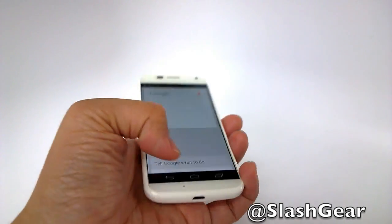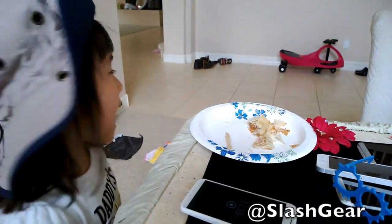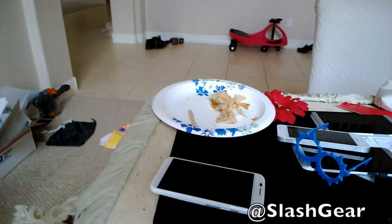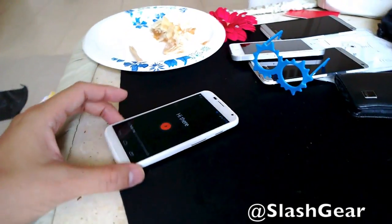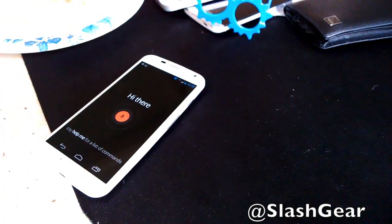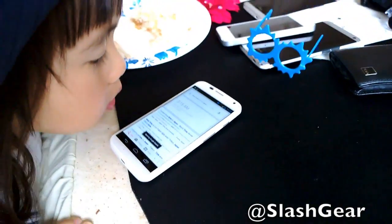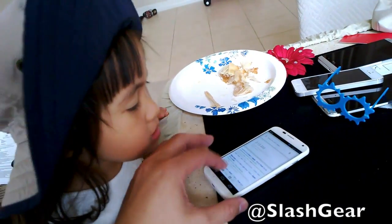Okay, enough of that. Okay Google Now, what time is it in Japan? See, it listened — time in Japan is 3:15 a.m. You want to try it? See if it listens to you.